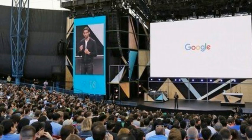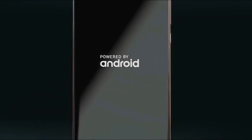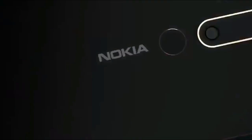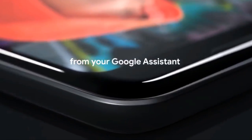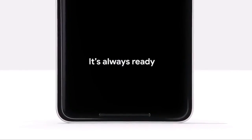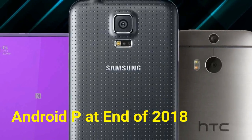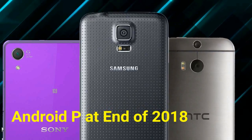Those with vanilla interfaces, such as Nokia — which has already confirmed Android P updates for all 2017 devices — will be among the first in the rollout to update. Then we will likely see Samsung, LG, Sony, and HTC begin rolling out Android 9.0 in late 2018 or early 2019.